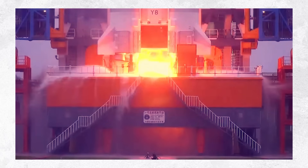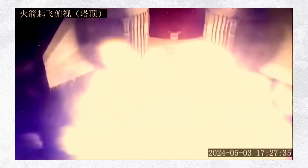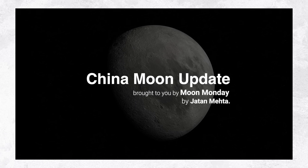In their most recent lunar excursion, China has made their mark on some of the most valuable real estate that the moon has to offer, and that is just one small step towards a much bigger Chinese presence on the moon that will happen in this decade.